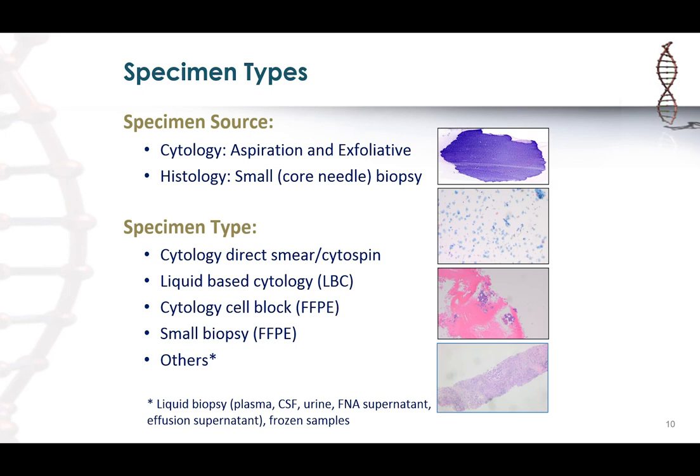When I talk about specimen type, we're referring to either cytology specimens — which include aspirated ones (FNAs) or exfoliated ones (fluids or washings) — or histology specimens such as core biopsies, forceps biopsies, and small biopsies. As far as specimen preparation type, biopsies are always your FFPE specimen, while cytology specimens can come in many forms: direct smears, cytospin preparations, liquid-based cytology, and formalin-fixed cell block preparations.